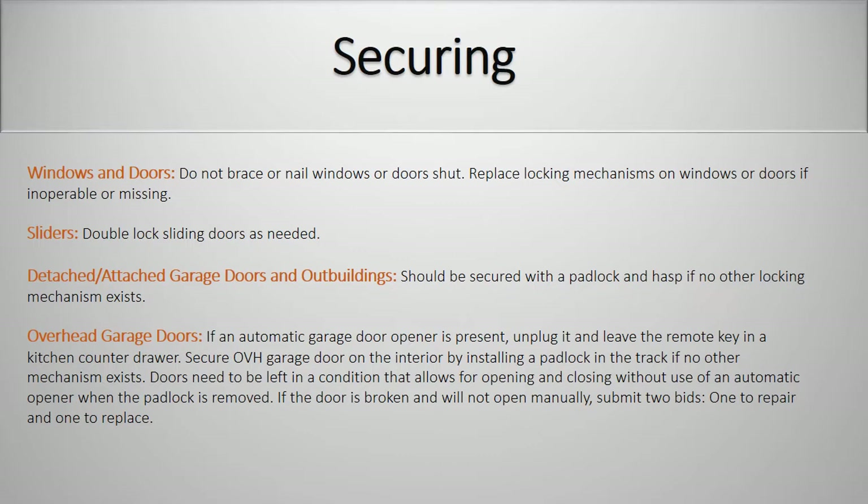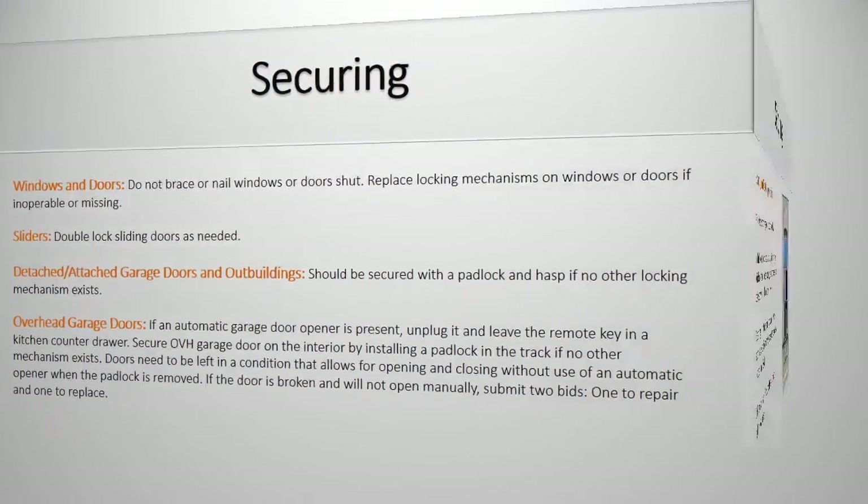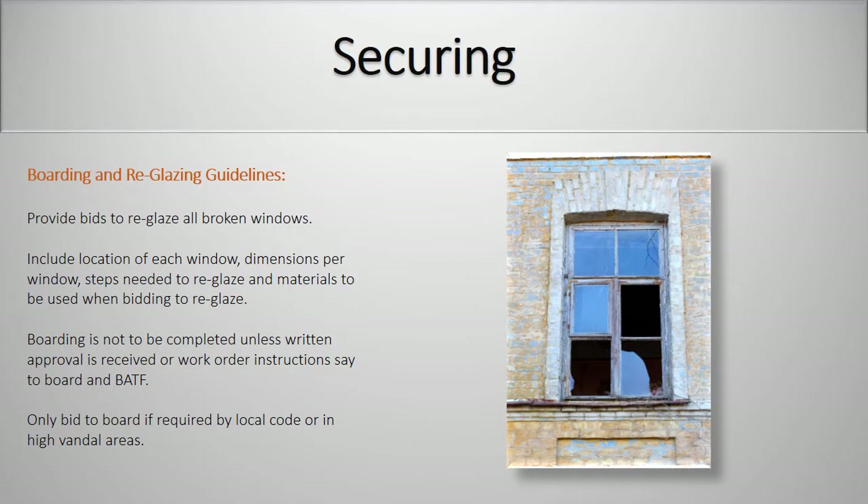Overhead garage doors. If an automatic garage door opener is present, unplug it and leave the remote key in the kitchen counter drawer. Secure overhead garage door on the interior by installing a padlock in the track if no other mechanism exists. Doors need to be left in a condition that allows for opening and closing without the use of the automatic opener when the padlock is removed. If the door is broken and will not open manually, submit two bids — one to repair and one to replace. Boarding and reglazing guidelines: provide bids to reglaze all broken windows, include location of each window, dimension per window, steps needed to reglaze, and the materials to be used when bidding to reglaze. Boarding is not to be completed unless written approval is received or work order instructions say to board and bid after the fact. Only bid to board if required by local code or in high vandal areas.